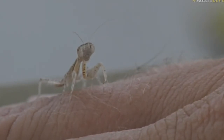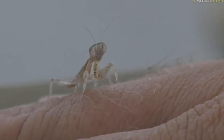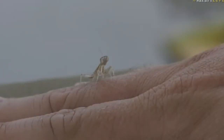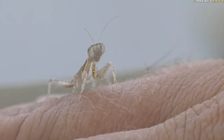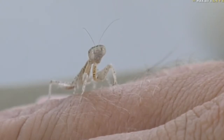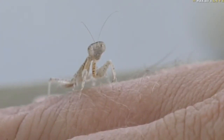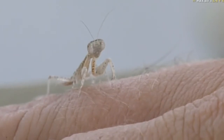Remember, mantids are massive predators, so they eat lots of different things. In fact, I was reading an article last night about a mantis that killed a hummingbird and decapitated it. Can you imagine that? It must have been a rather large mantis, but it just shows you how effective they are when it comes to hunting and getting the food they need.